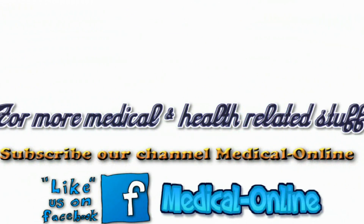For more medical and health related content, subscribe to our channel MedicalUnion and like us on Facebook.com/MedicalUnion1.